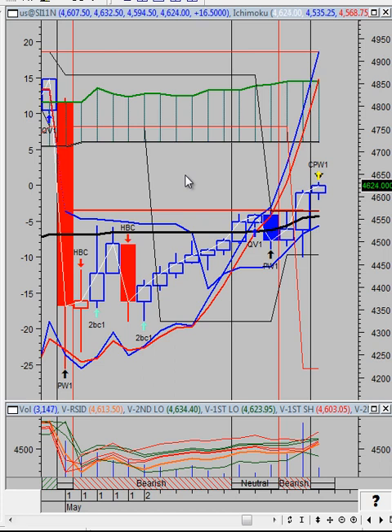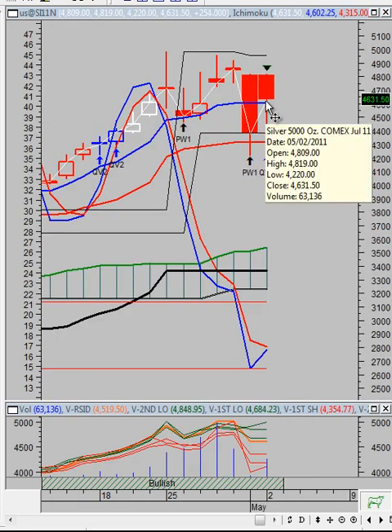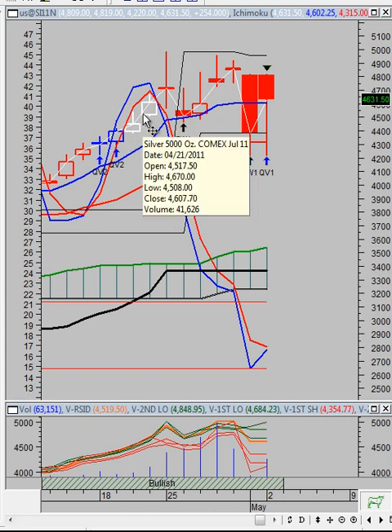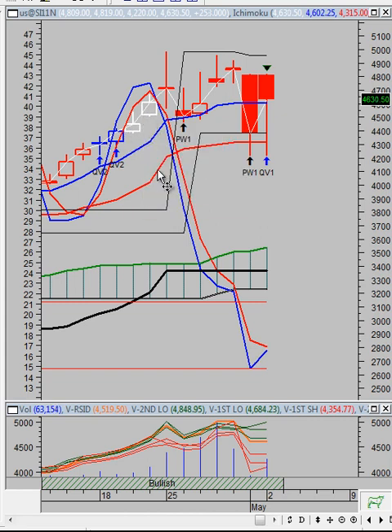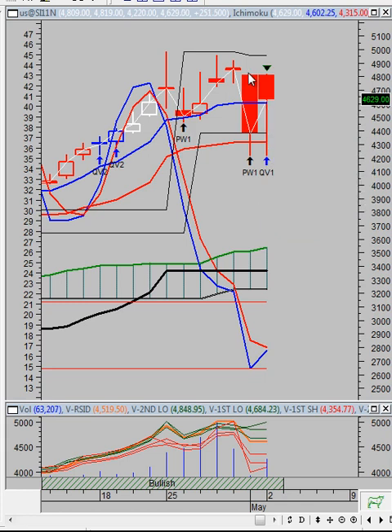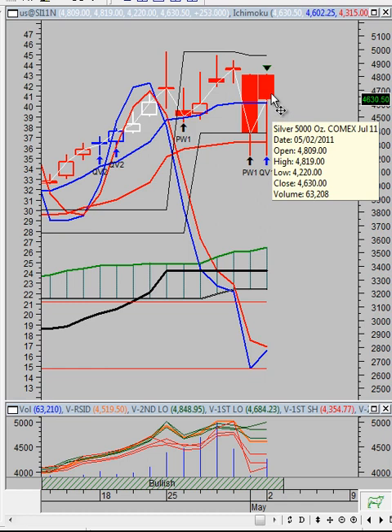If you recall the last Vulcan Report I did here on YouTube, I showed you where the various support areas were. If you pull up the daily chart here, you'll be able to see that. Last week when I did the video, we were trading up here, and I told you to watch the red line support level. You can see the market came down and tested that red line support level, only to rally back up again.